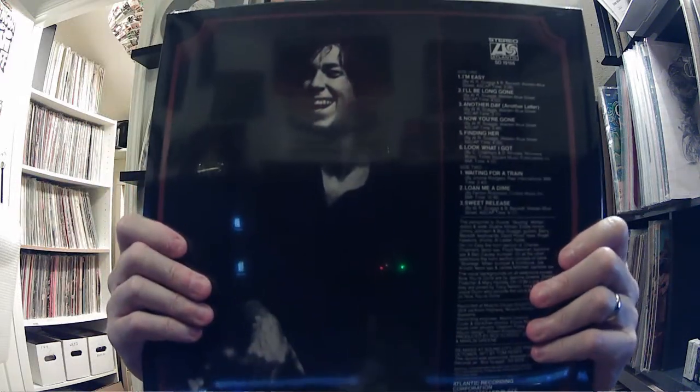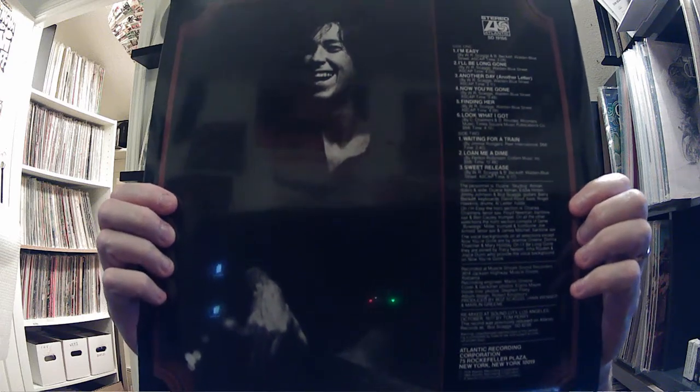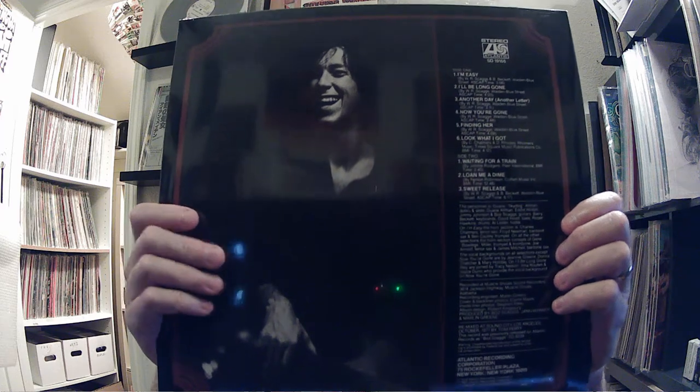Next up I've got the Boz Scaggs self-titled. There have been a couple of reissues of this — I know that Friday Music has done it, and I think maybe even Kevin Gray cut that. Let me check who mastered this one. It looks like KPG at Coherent — yes, this was cut by Kevin Gray at Coherent. I wonder if the Friday Music version uses the same mastering. Makes you wonder.